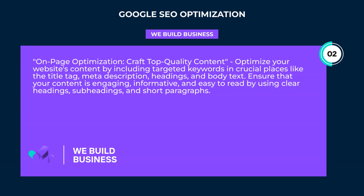On-page optimization: craft top-quality content. Optimize your website's content by including targeted keywords in crucial places like the title tag, meta description, headings, and body text. Ensure that your content is engaging, informative, and easy to read by using clear headings, subheadings, and short paragraphs.